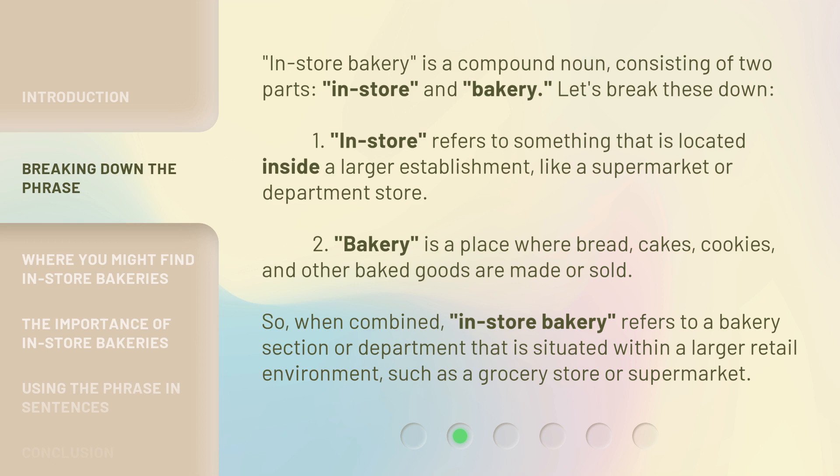In-store bakery is a compound noun consisting of two parts: in-store and bakery. Let's break these down. First, 'in-store' refers to something that is located inside a larger establishment, like a supermarket or department store. Second, 'bakery' is a place where bread, cakes, cookies, and other baked goods are made or sold. So when combined, 'in-store bakery' refers to a bakery section or department situated within a larger retail environment, such as a grocery store or supermarket.